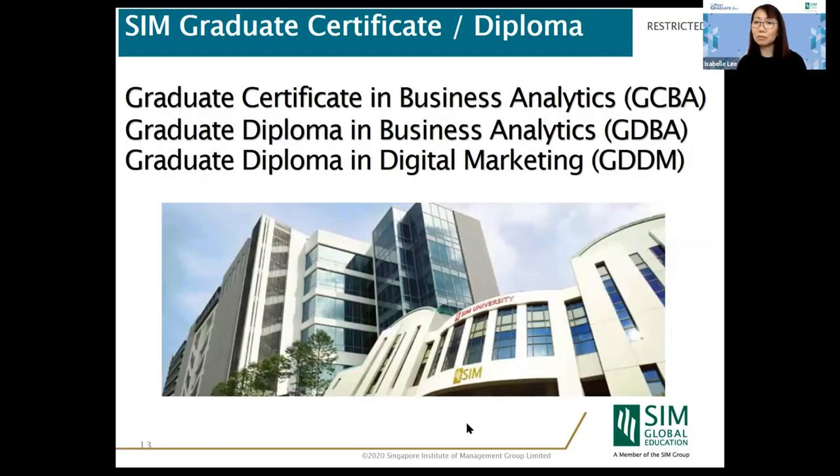Next, I will hand over to my colleague Mr. Lance Tan. Good afternoon and thank you for joining us. My name is Lance and I'm the Head of Program for GDBA — Graduate Diploma in Business Analytics — and GDDM — Graduate Diploma in Digital Marketing. A Straits Times report from last year highlighted that many employees are stressed when dealing with data, with 40% of respondents wanting to avoid data entirely.